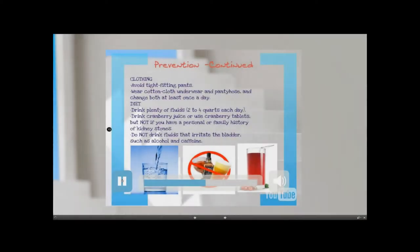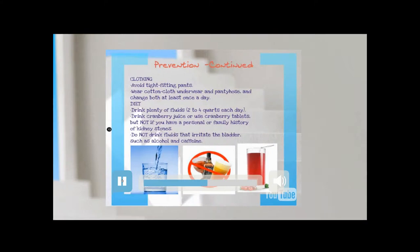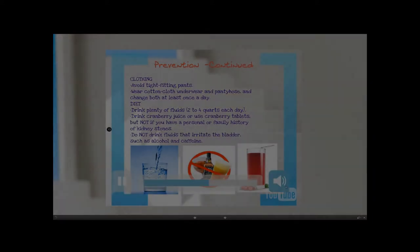Wear cotton cloth underwear and pantyhose and change both at least once a day. Drink plenty of fluids, two to four quarts each day.